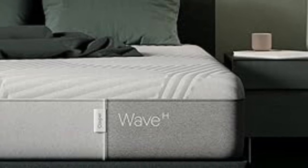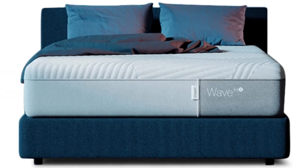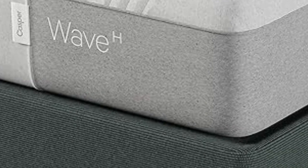The Casper Wave Hybrid is endorsed by the American Chiropractic Association, and one member of our testing panel who had back pain felt immediate relief when lying on this mattress. The design includes pods that are designed to lift your lower back so it doesn't bend or dip out of alignment, and there are various ergonomic zones for all-over pressure relief too.